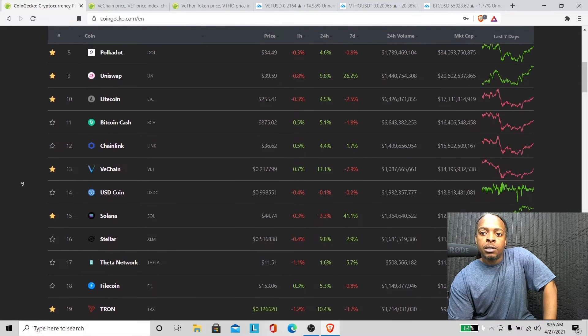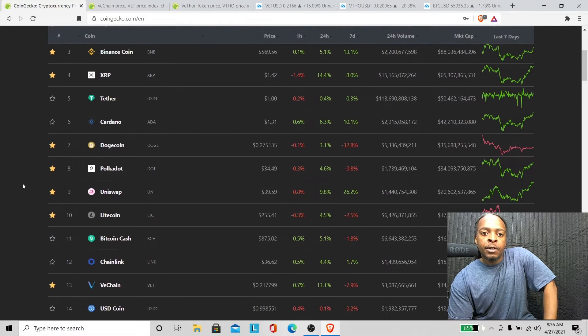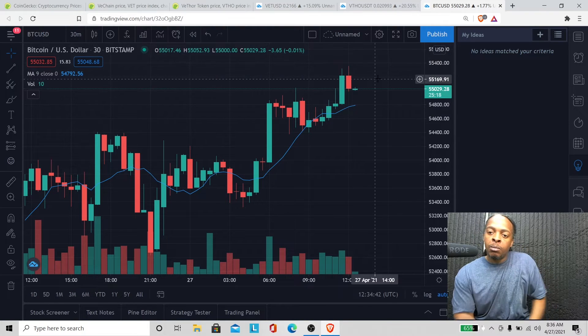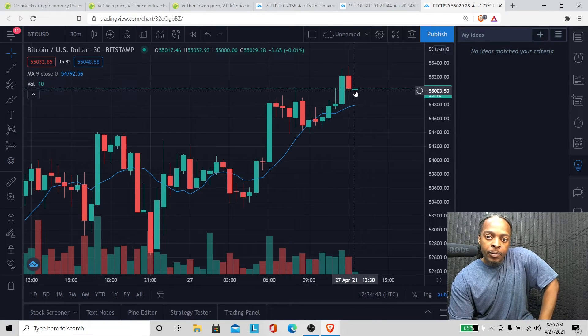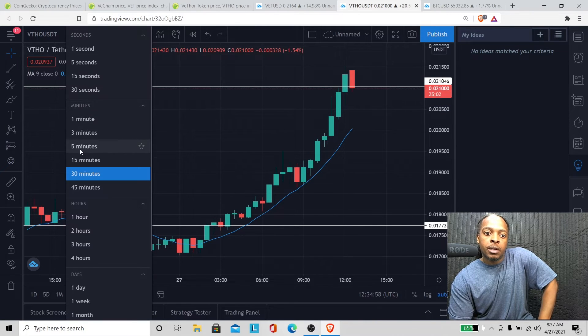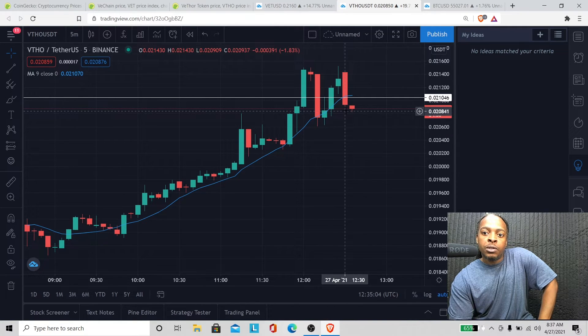Bitcoin Cash was over a thousand. So that's pretty much it — in this video I just wanted to go over VET, VTHO, and what Bitcoin is doing right now. I'm going to start at Bitcoin from now on just so we can see what Bitcoin is doing, because really the rest of the market is based off what Bitcoin does in the immediate short term, like on the daily. VTHO is above the moving average here.